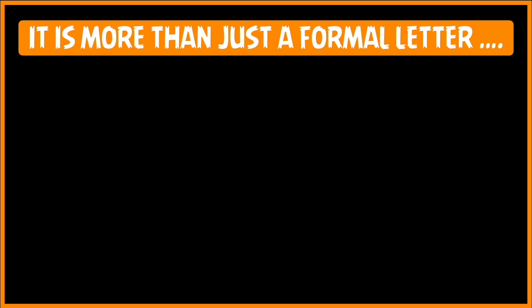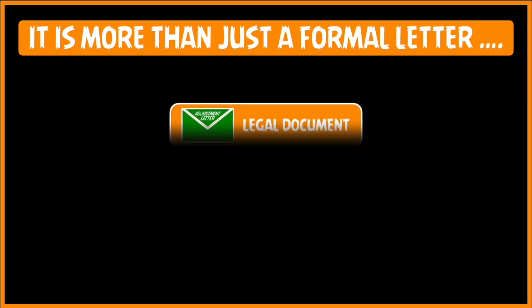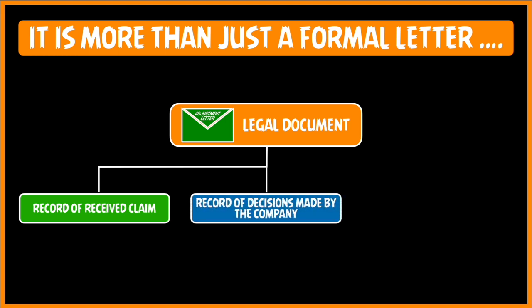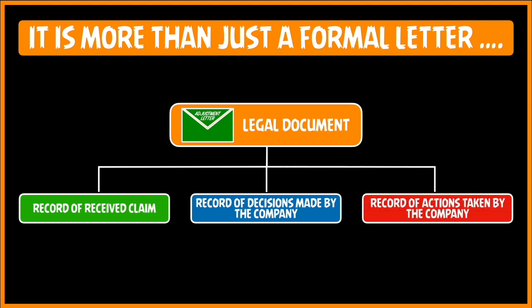An adjustment letter is more than just a formal letter. It is in fact a legal document and it records the fact that a claim has been received. Secondly, it records the decisions made by the company regarding the claim of the customer, and most importantly, it serves as a record of the actions taken by the company to redress the complaint or the issue.